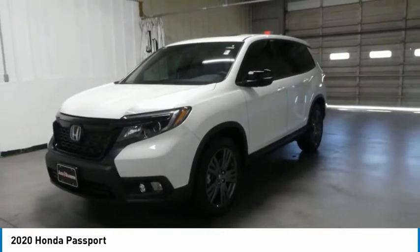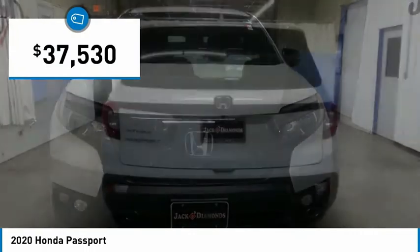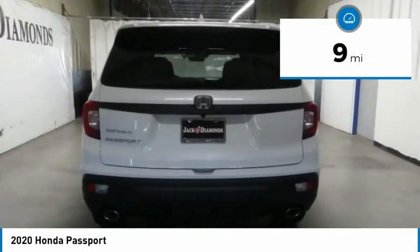The Passport gives you the comfort of Honda reliability and quality, and is priced below $40,000. This vehicle has less than 100 miles.